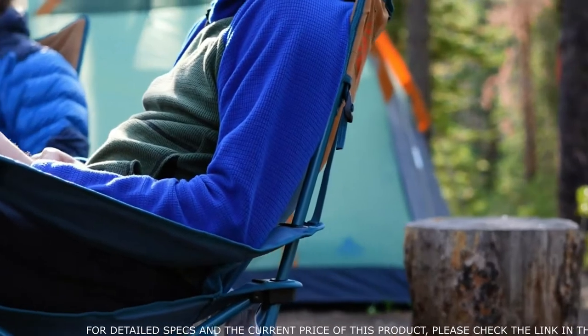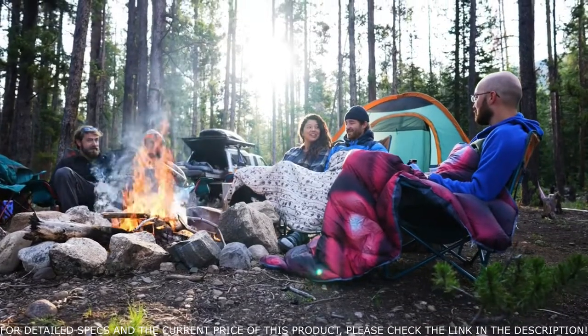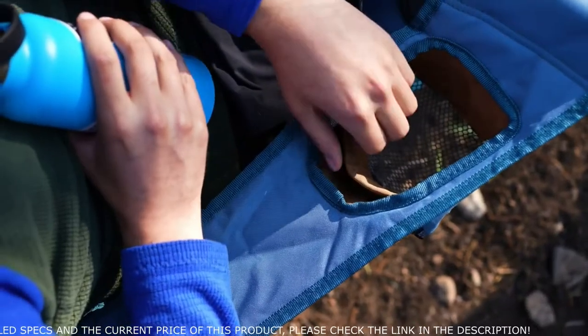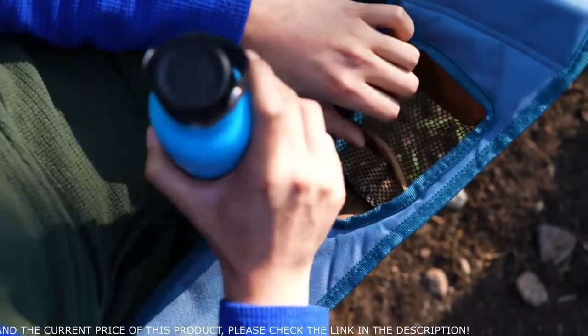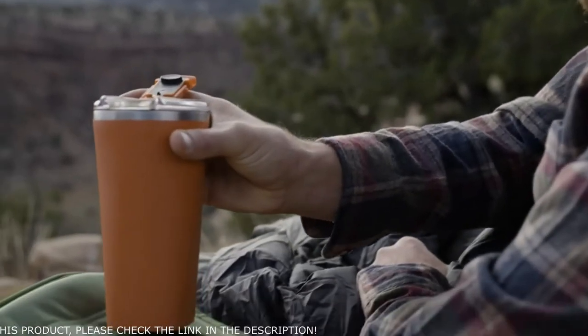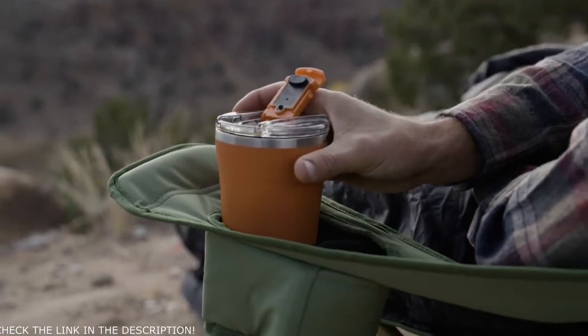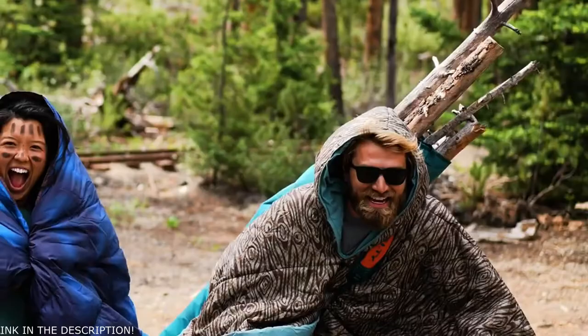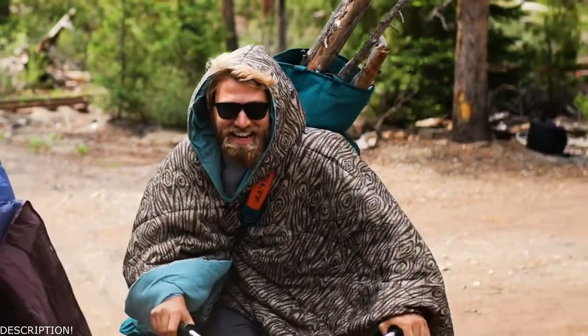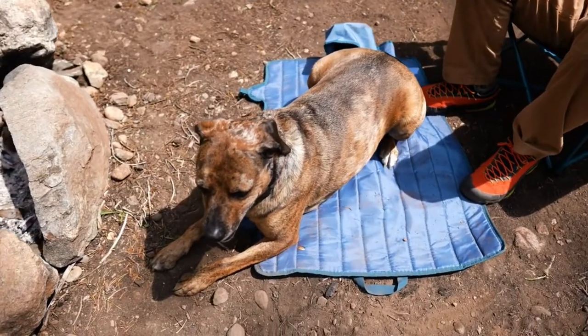Adjustable armrests mean you'll always find just the right angle for camp chilling. Of course, we wouldn't want to leave your bevies out in the cold. Each adjustable armrest has an oversized insulated beverage holder ready to receive everything from your favorite cold one to extra-large water bottles and beyond. Use the included carry wrap to haul stuff around the campsite — it even doubles as a dog bed.